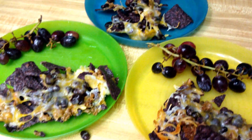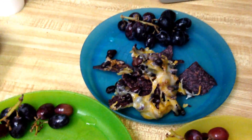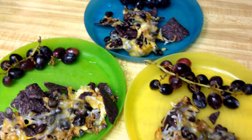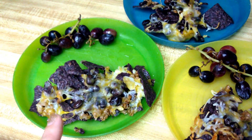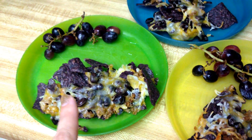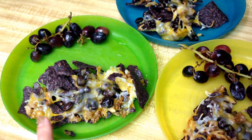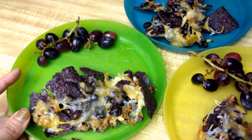Dinner tonight is nachos and grapes, because the kids don't use veggies on top of their nachos. These are blue corn chips, there's some ground beef in there, and I put in some different spices to season it. They've got some shredded cheese, some black beans, and then the grapes.